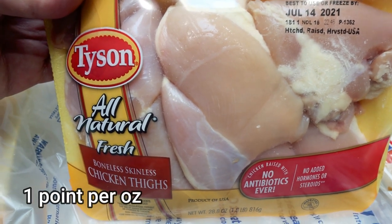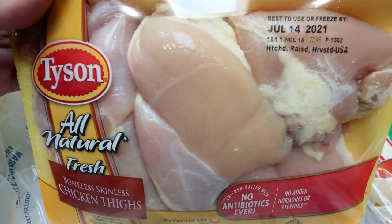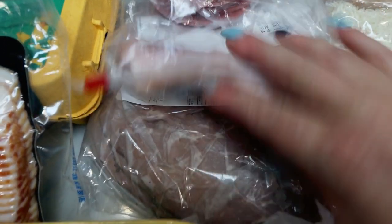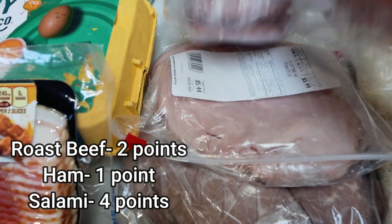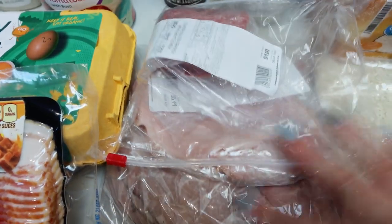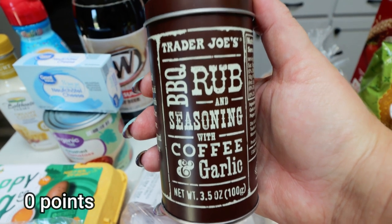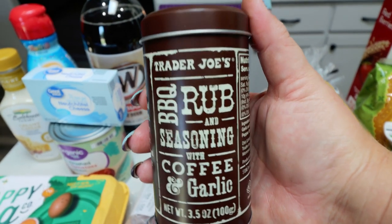I also needed a pack of chicken thighs for a dinner recipe. I get tired of chicken breasts and this recipe specifically called for chicken thighs, so I'm going to enjoy a good chicken thigh. For Troy's lunches, I have three-quarters of a pound of deli roast beef, three-quarters of a pound of deli ham, and half a pound of deli dried salami — he's going to do that whole Subway BMT vibe with the three meats. I also picked up a seasonal burger rub from Trader Joe's, which is our all-time favorite seasoning for burgers, so I grabbed another one to have it all year long.